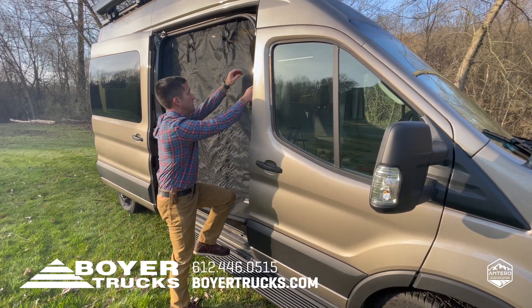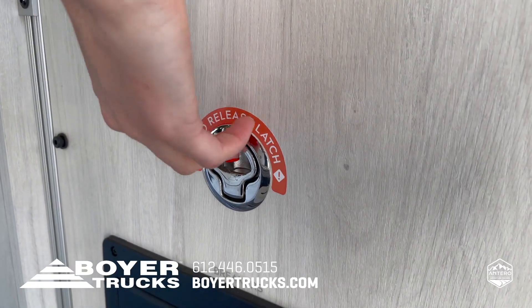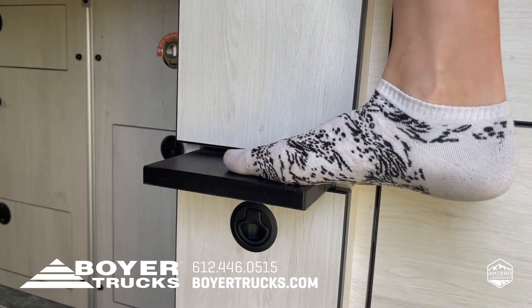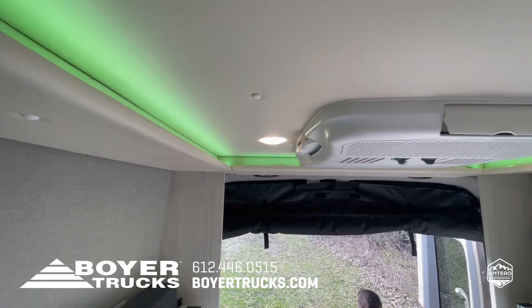Though the design is simplified on this van, you still have the little conveniences like latches to secure the bed in place, window screens, insulated window covers, steps to get into bed, a reading light, color changing lights, and so much more.